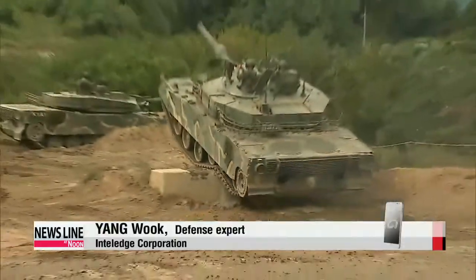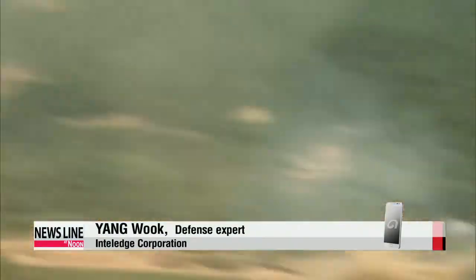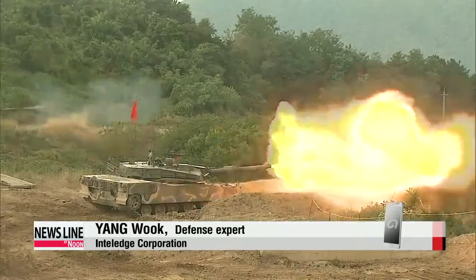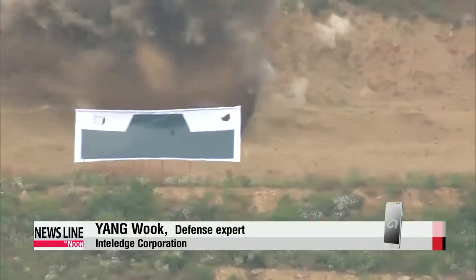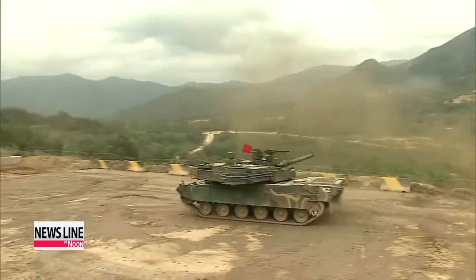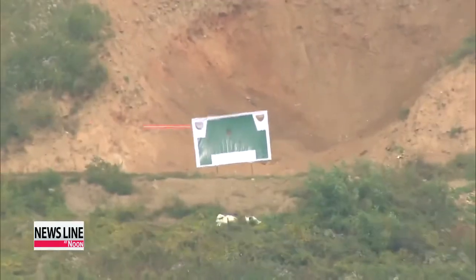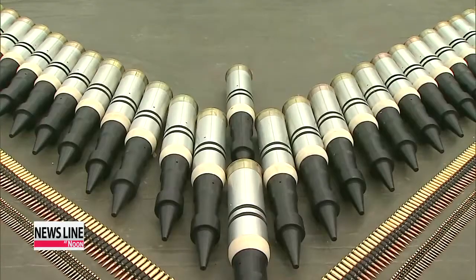K2 tanks are far more advanced than the previous K1, so when they are fully deployed, South Korea will have the North Korean military on its toes. The South Korean military says K2 Black Panther tanks will be in service by 2017. Officials hope to also sell the K2 to overseas buyers in the coming years.